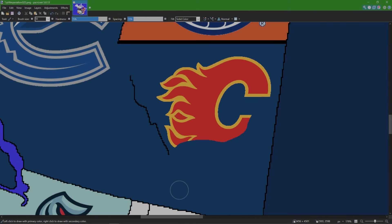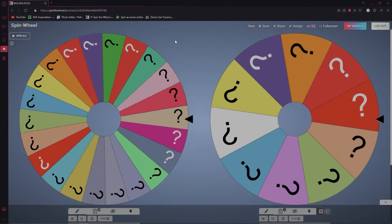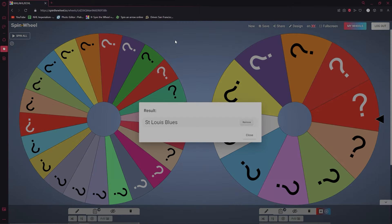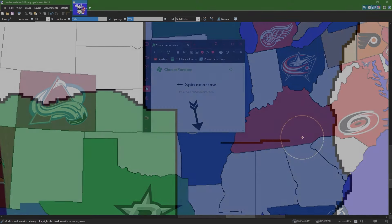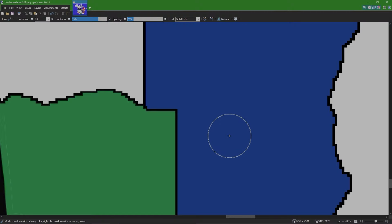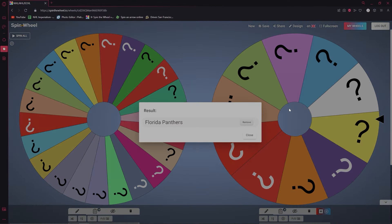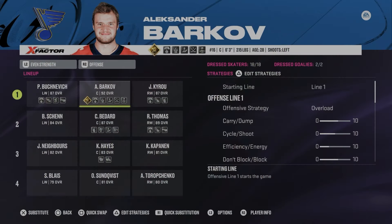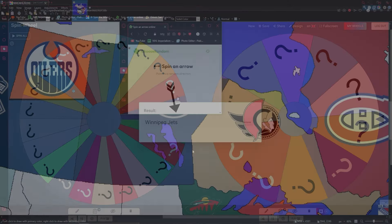Calgary got eliminated by the Vancouver Canucks and Vancouver owns half of Alberta. Next up is the St. Louis Blues — St. Louis takes Louisiana. Spinning for an eliminated player — from the Florida Panthers, Alexander Barkov is now a St. Louis Blue.